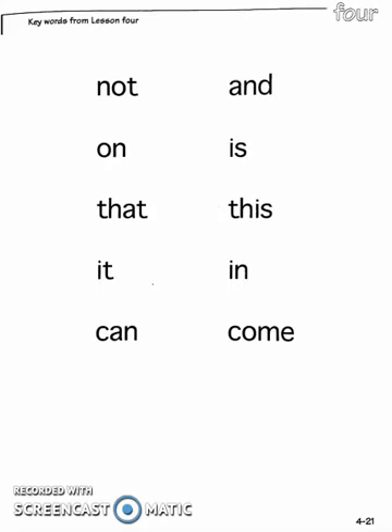Alright, we've reached the end of chapter number four of the reading lesson. Let's review the key words from lesson four: not, and,